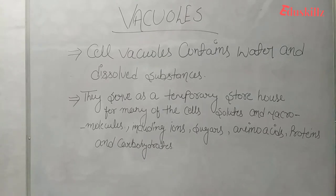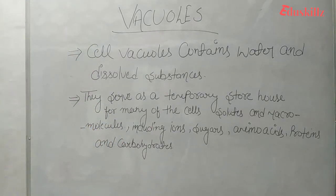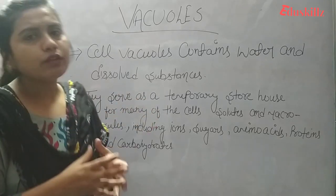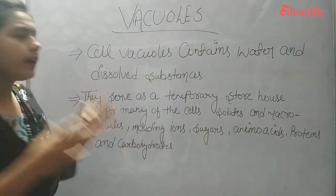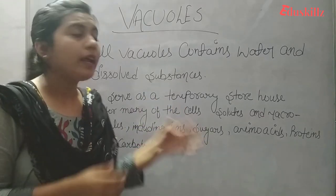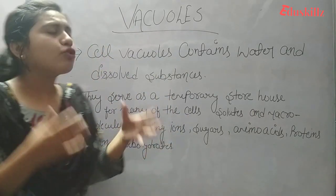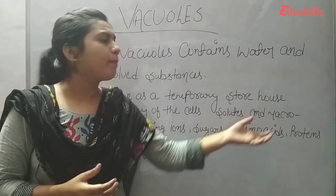Our vacuole contains water and dissolved substances. Different vacuoles contain different substances — like contractile vacuoles, food vacuoles, and waste product vacuoles. They serve as a temporary storehouse for many of the cell's solutes, including ions, sugars, amino acids, proteins, and carbohydrates.